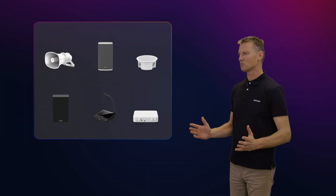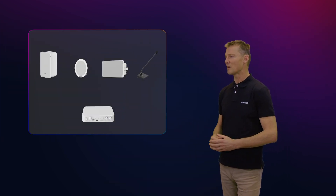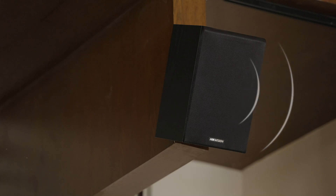Discover a range of audio solutions that redefine the security and broadcast public address industry. Hikvision's lineup covers security and public address audio products, ensuring a seamless blend of functionality and reliability. Let's now introduce the network audio products.